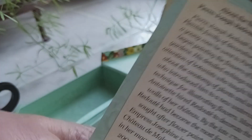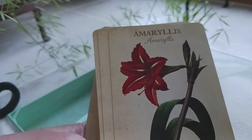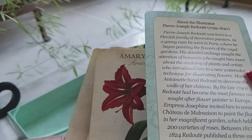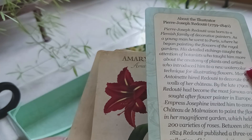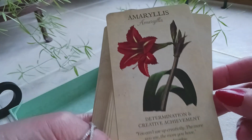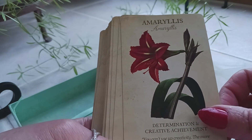These cards are going to be perfect for spring, and we're right around the corner from spring in the northern hemisphere, so I am looking forward to using this deck. There's a card in here about the illustrator, Pierre-Joseph Redouté, 1759 to 1840, born to a Flemish family of decorative painters who went to Paris and began painting flowers. The artwork is very simple and to the point, which is what I like.